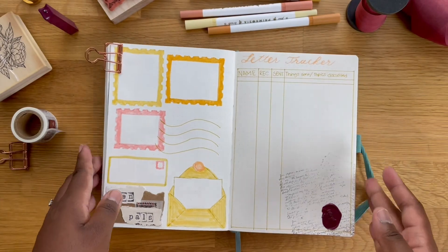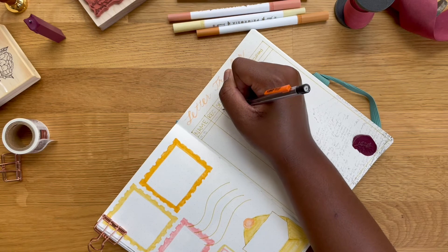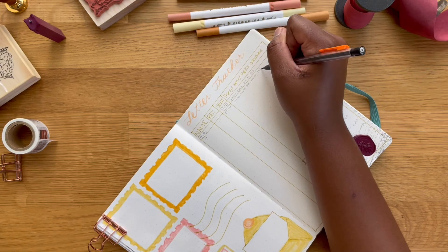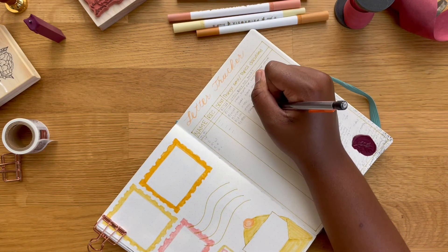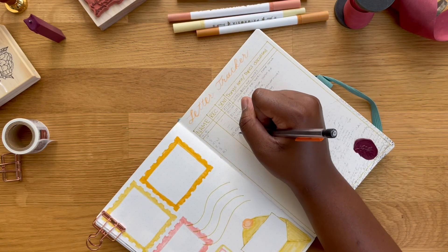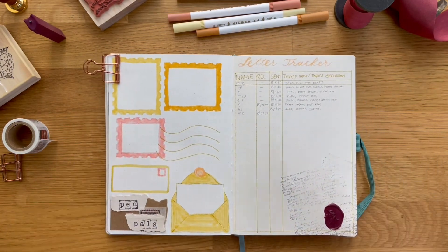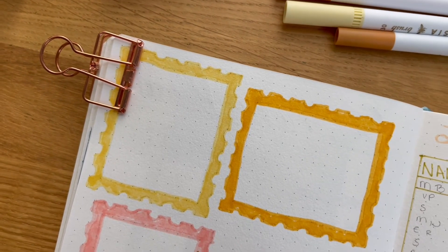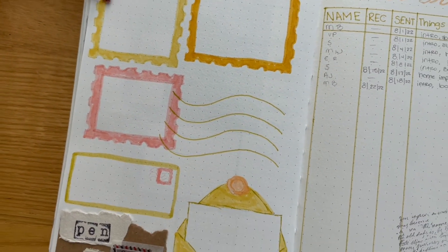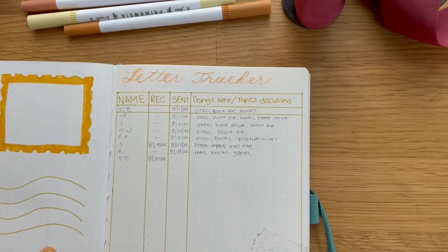Lastly, I'm just filling in my tracker. I have the name of the person, the date I received their letter, the date that I sent them a letter, and what I discussed or what things I sent them. You'll probably notice little dashes in the received section for the first few, and that's because I started the correspondence with my pen pals, so there was no letter received — just the initial one that I sent out. And yeah, this is how I'm going to do it for now. If it's not working for me, obviously we can change it up later, but so far I think this is working. It's definitely giving me a place to write everything down because I did not have a place for that.